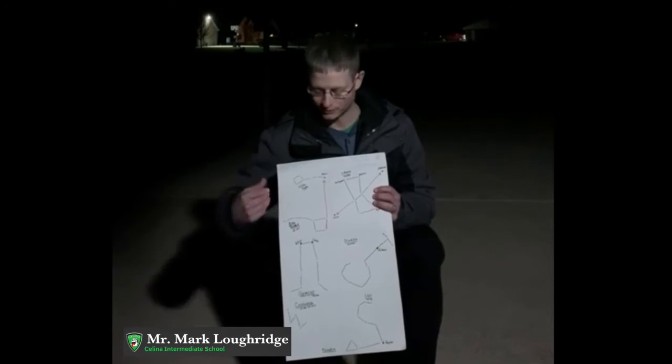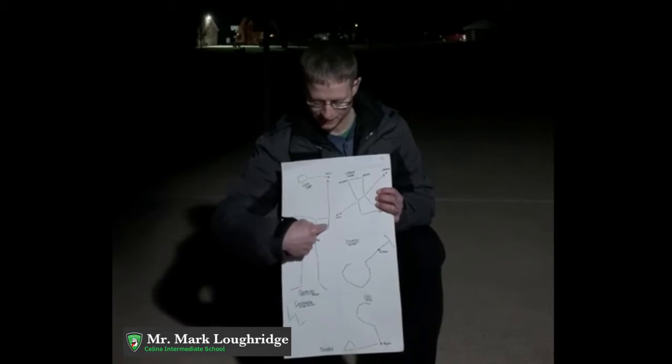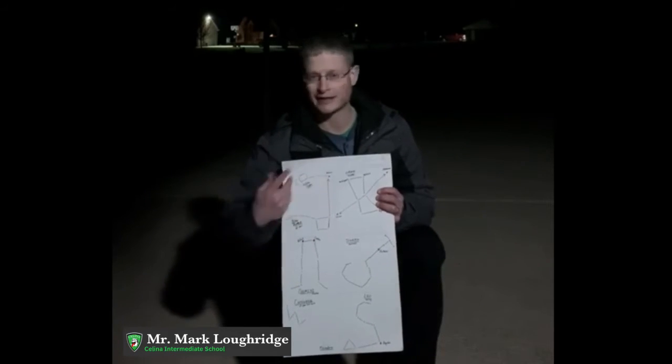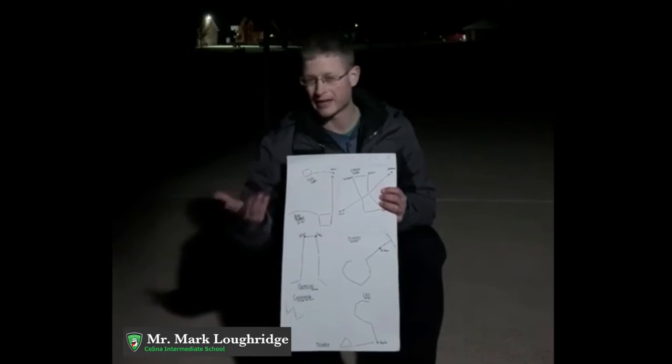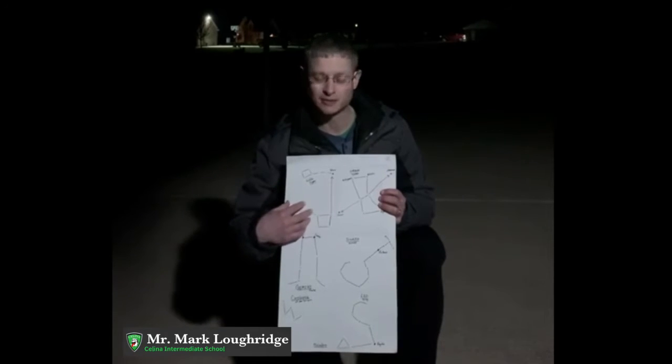The first one I want to point out to you is the Big Dipper. And the Big Dipper, because it helps you find the North Star, that's the direction you look. You look north. So maybe have a parent help you find which way is north, and you should be able to easily find the Big Dipper.